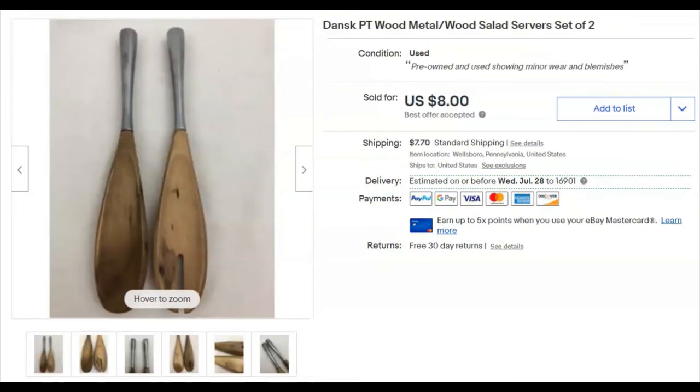And last is this pair of Dansk metal and wood salad servers. I paid 50 cents for these, listed them May 16th, and they sold June 14th for $8.00 plus shipping.